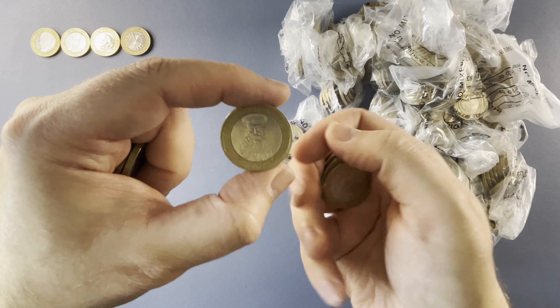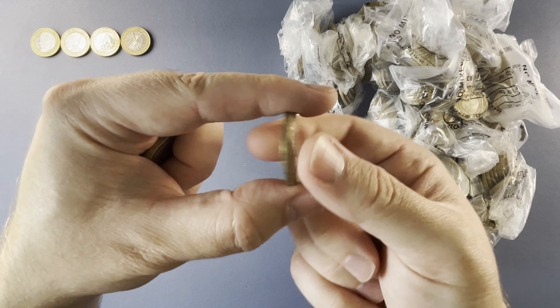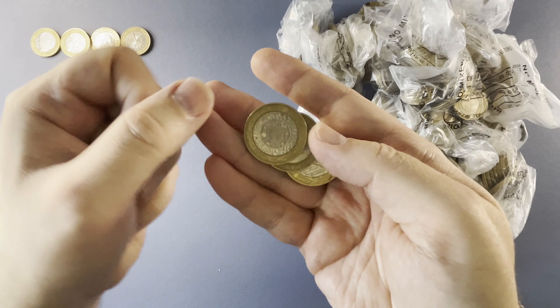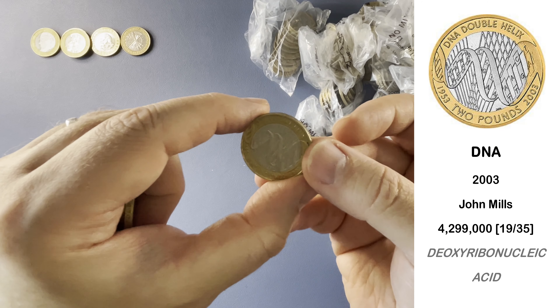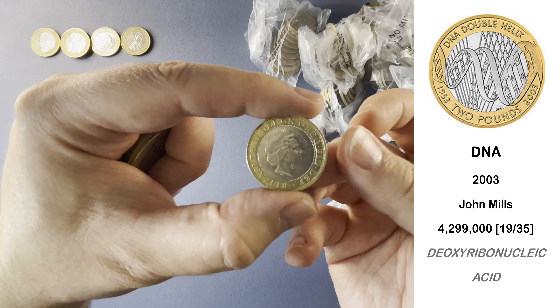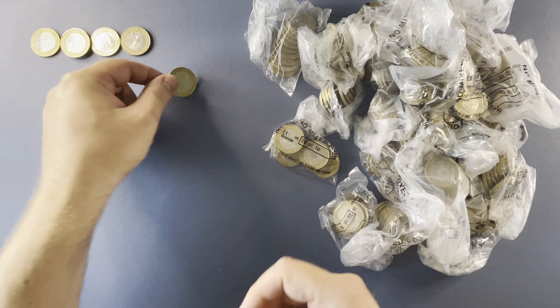And here we have another Lord Kitchener. Let's double check this one — two pounds at the bottom, as it should be. And here we have a DNA double helix. We don't find a lot of these. Although it's not a keeper, it's a nice find and in not bad condition considering its age.